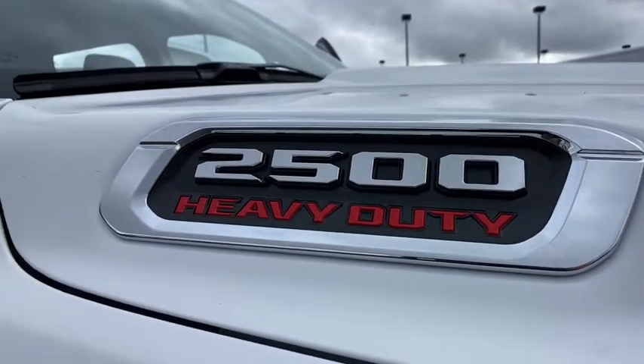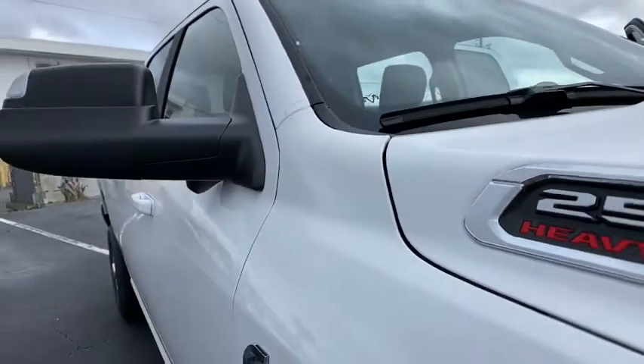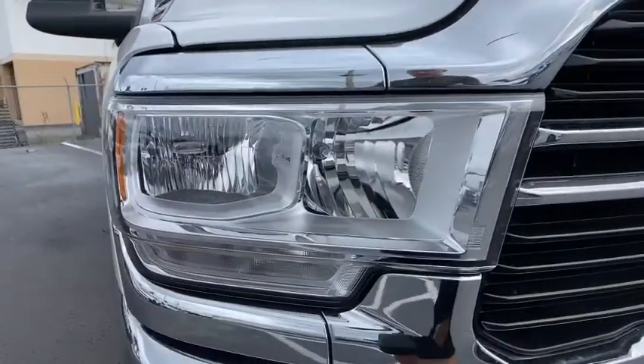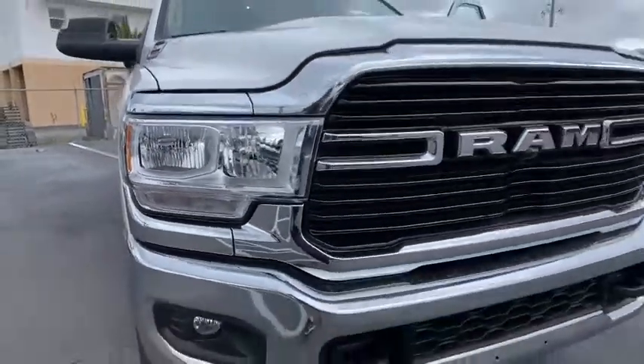Looking for the right vehicle? Check out the 2020 Ram 2500. Ram 2500 is the 2010 Truck of the Year winner. It's the hardest working truck in the tow business.